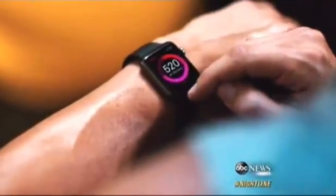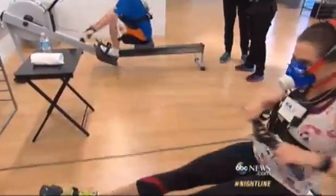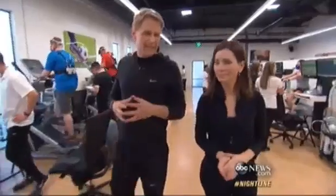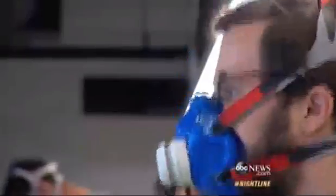That watch will let you track your calories, heart rate, and even how much you walk or stand. So how does something like this ultimately translate to that watch on your wrist? We have a number of sensors available to us that can actually help us get information. Jay Blahnik, Apple's director of fitness for health technologies, taking us behind the scenes to see the volunteers.